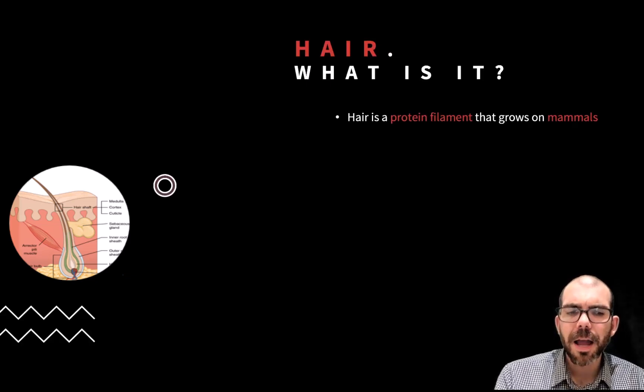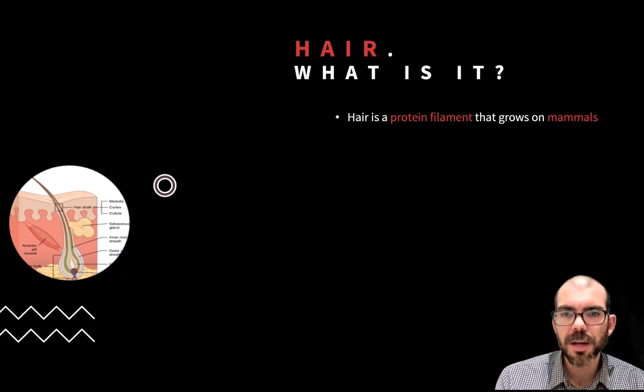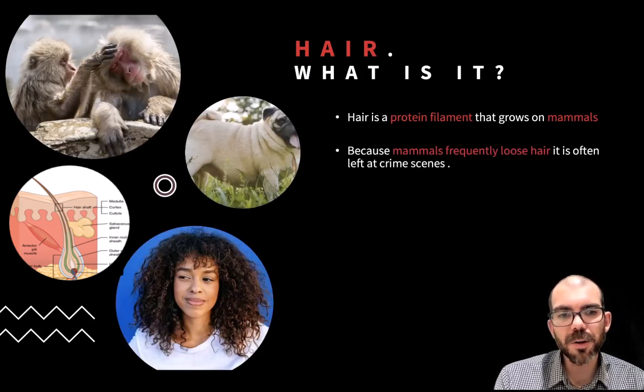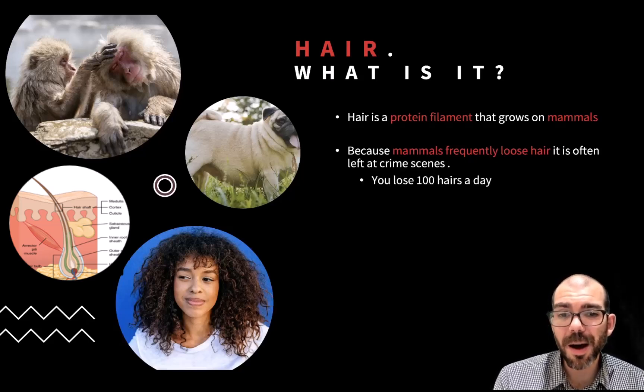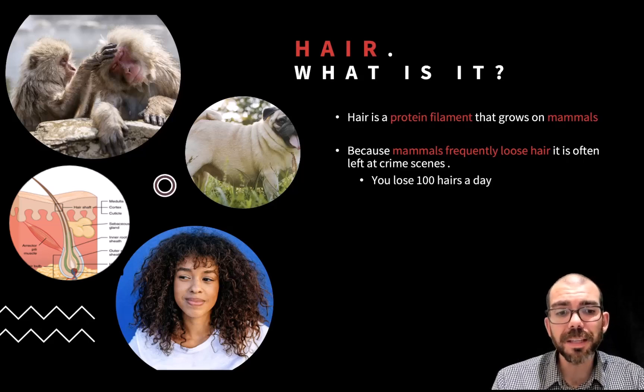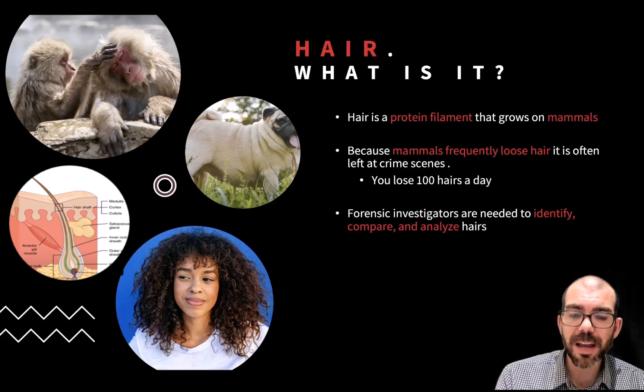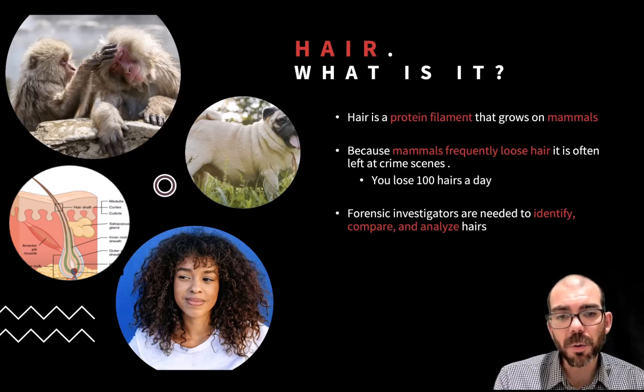So what is hair? Hair is a protein filament that grows exclusively on mammals — mammals such as monkeys, pugs, and humans. Because mammals frequently lose hair, about a hundred a day on average, they are very commonly left at crime scenes. Forensic investigators need to be able to identify hairs, compare them between individuals, and analyze them in order to understand what historical events the hair could tell us.